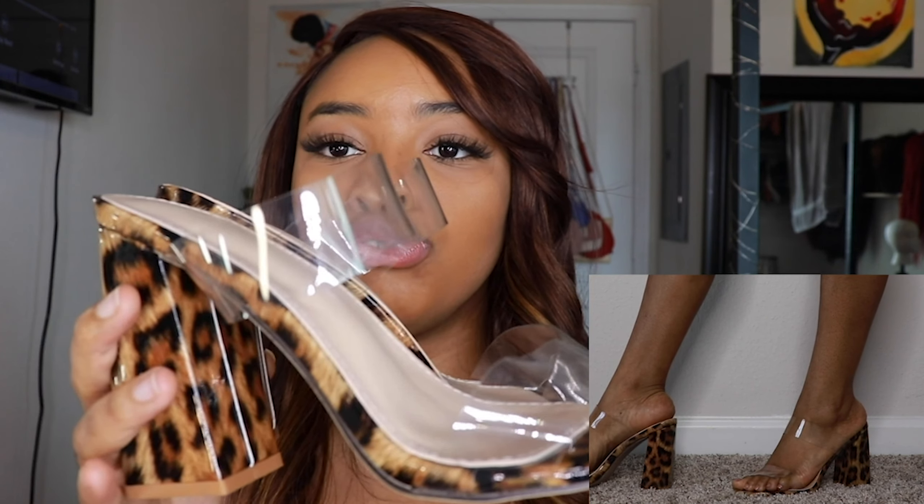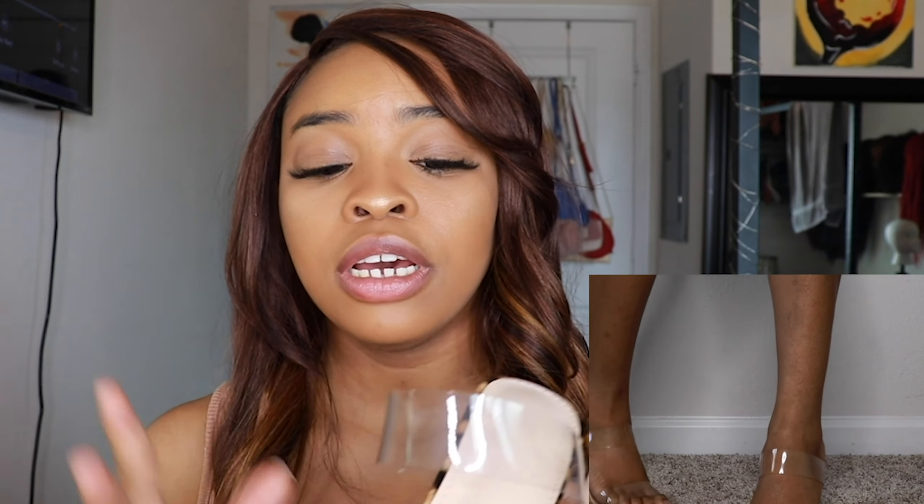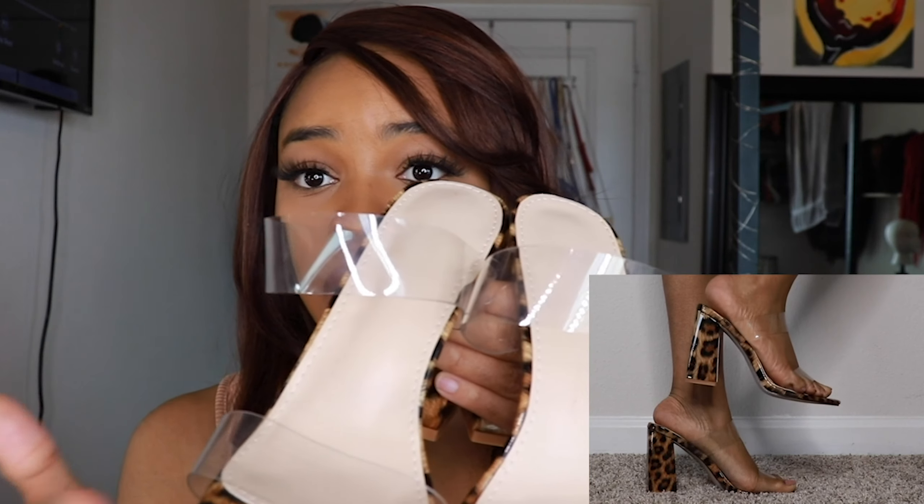So the first pair of heels I have are these leopard prints. Like these are so cute to me because of the contrast with the clear strap and the leopard print. They just make the leopard print pop, and it's like a smooth, kind of shiny coating that they have on this. So I definitely, definitely like how it looks.